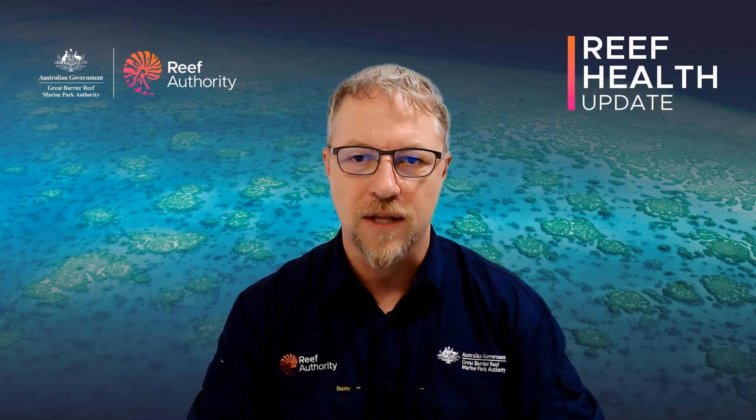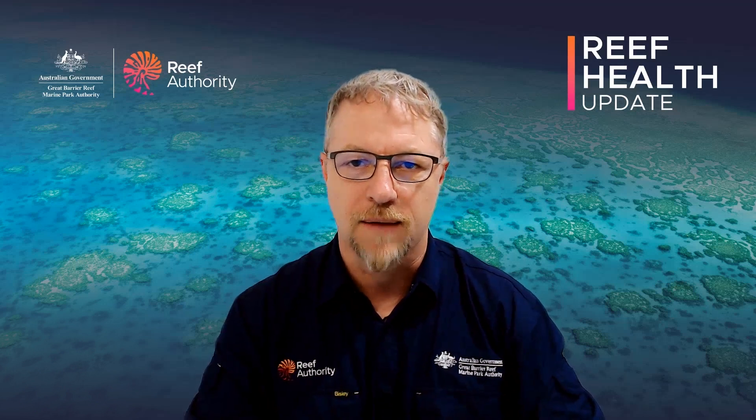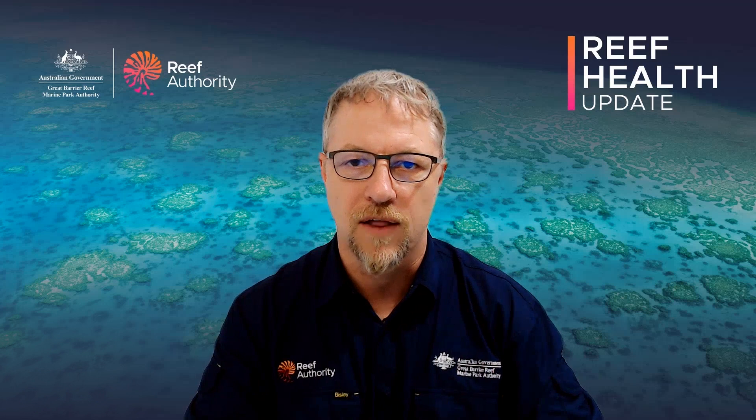You can help us by downloading the Eye on the Reef app from your chosen app store, and using that to capture information on the amazing creatures out in the Great Barrier Reef as well as any instances you might see of reef health impacts.